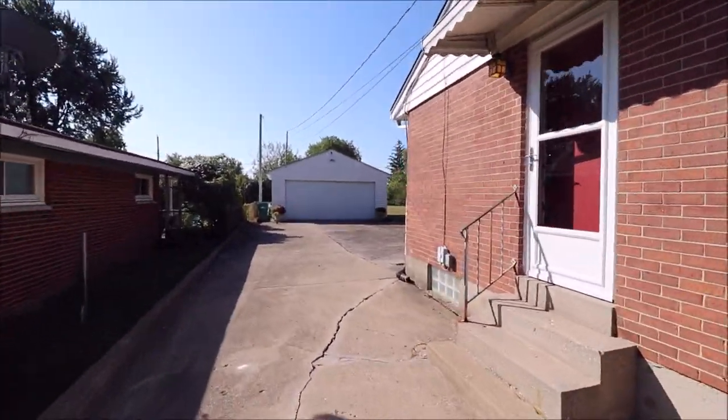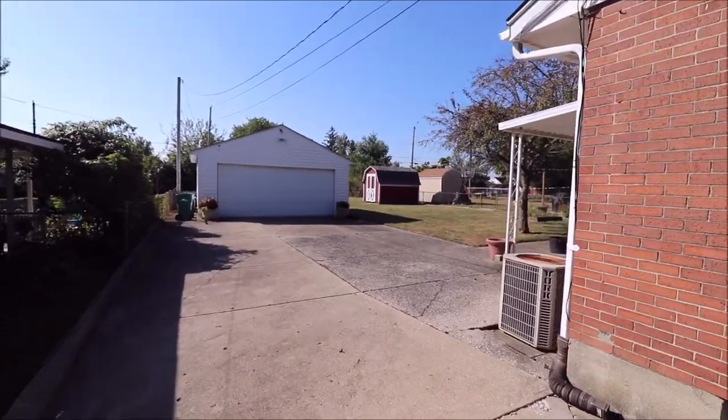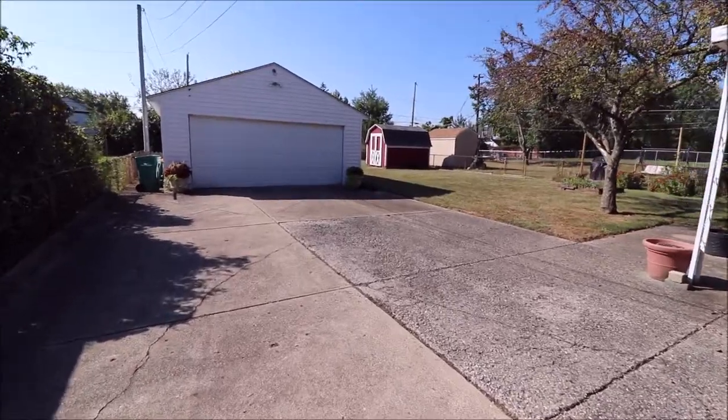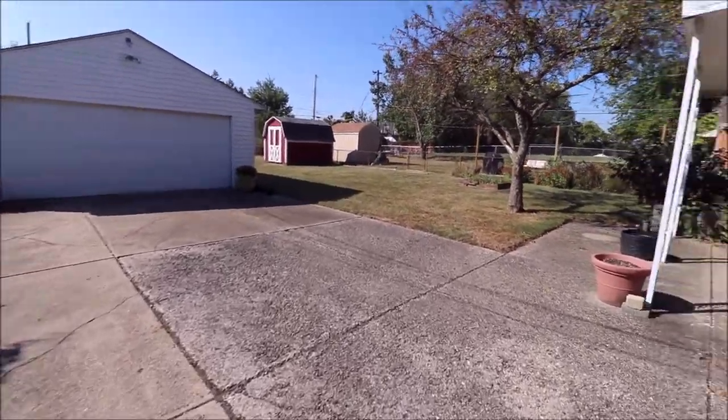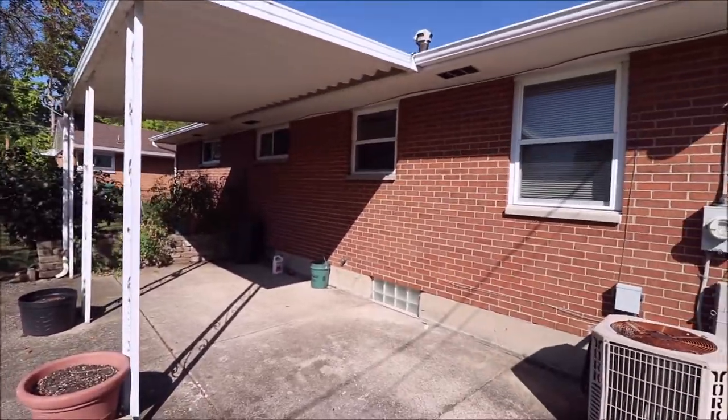Huge two-car garage, and guys, this backyard — it looks like it doesn't have a very big backyard, but it is massive. Plenty of parking here, and you could have trailers, boats, all kinds of things. Nice covered back porch, and as you can see, it's all brick.